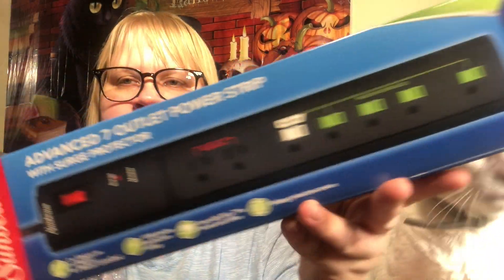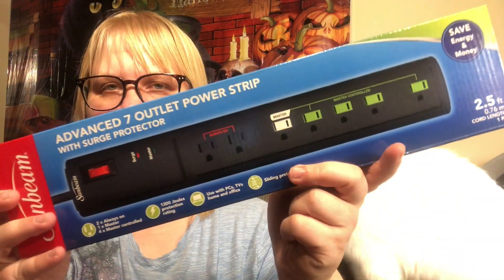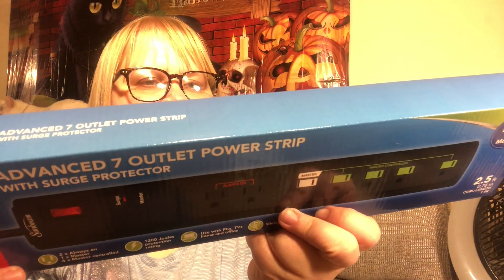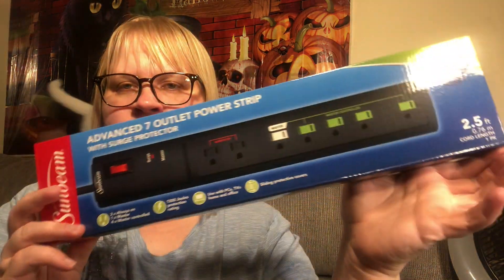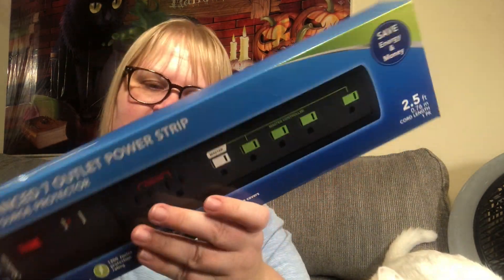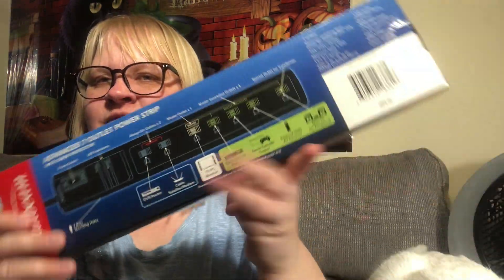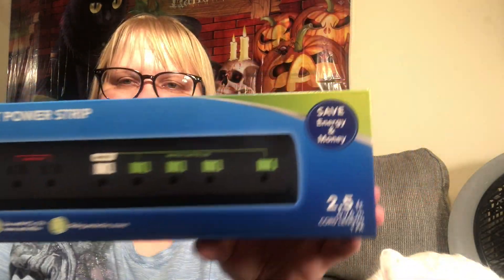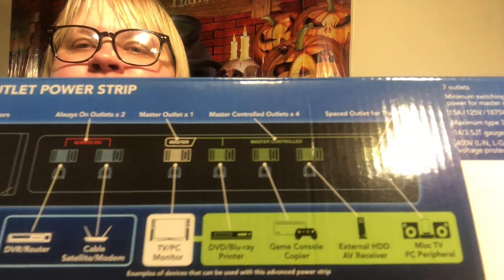These are the Sunbeam Advanced seven-outlet power strips. I thought that was a really good find for a dollar — I just couldn't believe my eyes. Keep an eye out for these for the holidays because the next store I went to had a whole end cap of them. I thought I found a unicorn and the next store was like, nope, they're just stocking them at some stores.